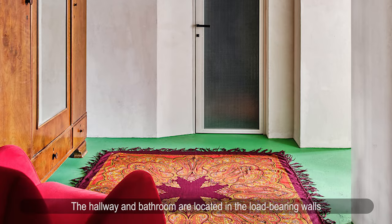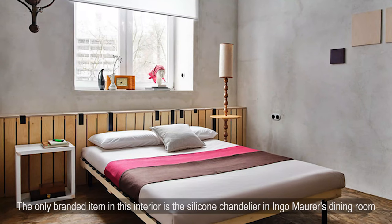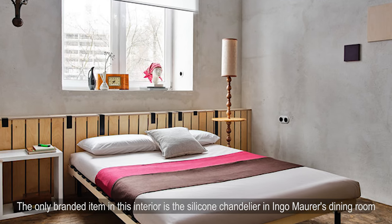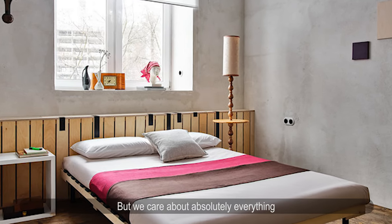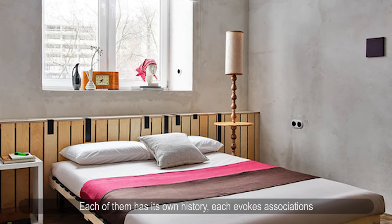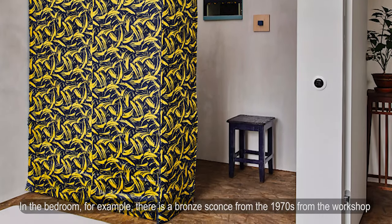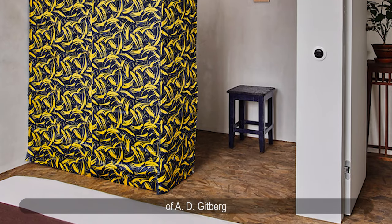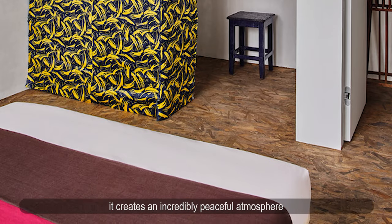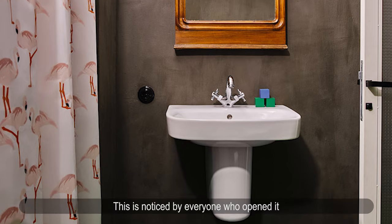The hallway and bathroom are located within the load-bearing walls, so their position was unchanged. The only branded item in the interior is the silicone chandelier by Ingo Maurer in the dining room. The architects care about absolutely every object — each has its own history and evokes associations. In the bedroom, a bronze sconce from the 1970s from the workshop of A.D. Gitberg, combined with almost empty walls, creates an incredibly peaceful atmosphere. A closet in the hallway smells of childhood — something noticed by every visitor, each with different memories yet somehow very similar.